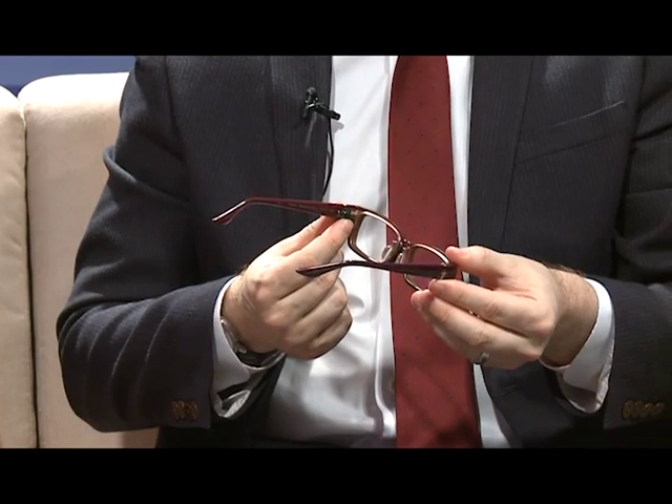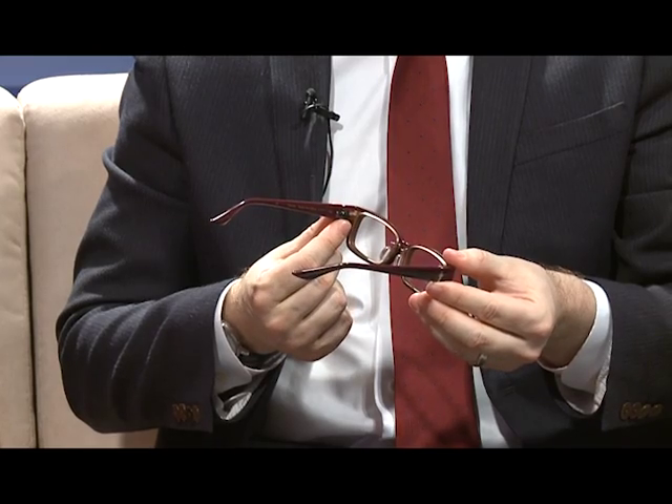I think there are two really magical elements here. The first one is this dial on the inside of the temple. This is what allows you to control where you see clearly, so you can shift your vision from far to near, or anywhere in between — for example, if you're using a tablet or a laptop.